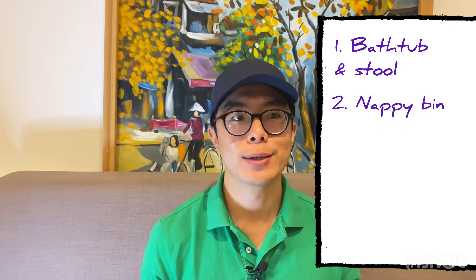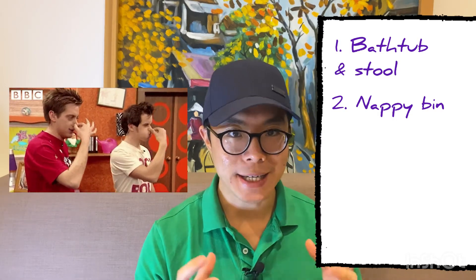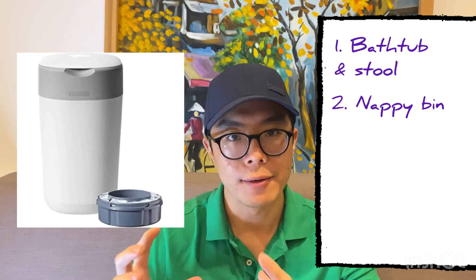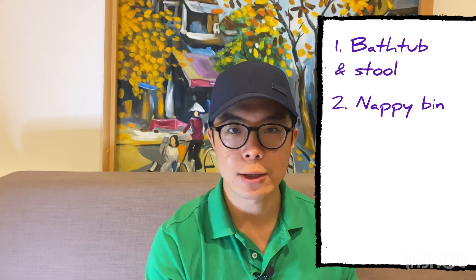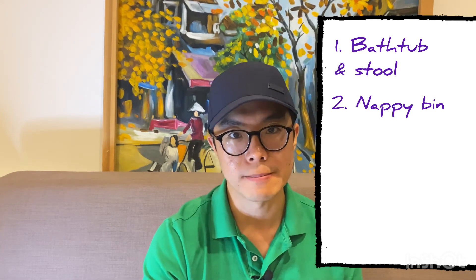The next item I cannot live without is the nappy bin. Because we change nappies six to ten times a day, the smell can be quite strong. To prevent your house from filling with that smell, get yourself a nappy bin. We have a Tommy Tippee one that has a cartridge — every time you bin a nappy, you twist it to seal the smell in. There are also cartridge-free options with a proper seal. Either way, do yourself a favour and get one.